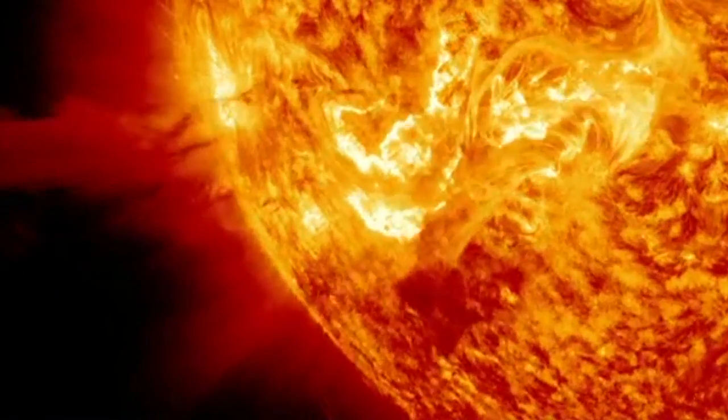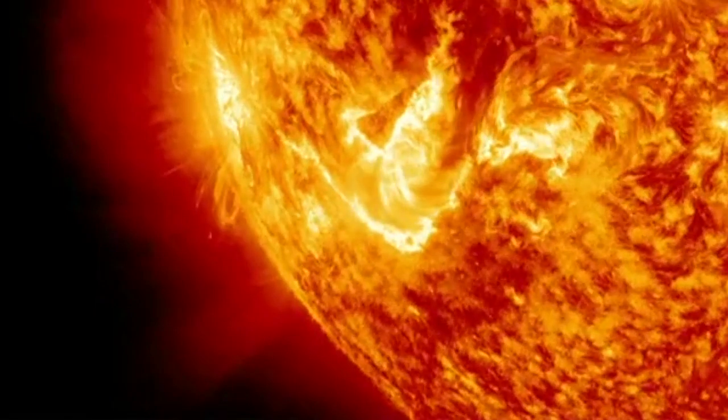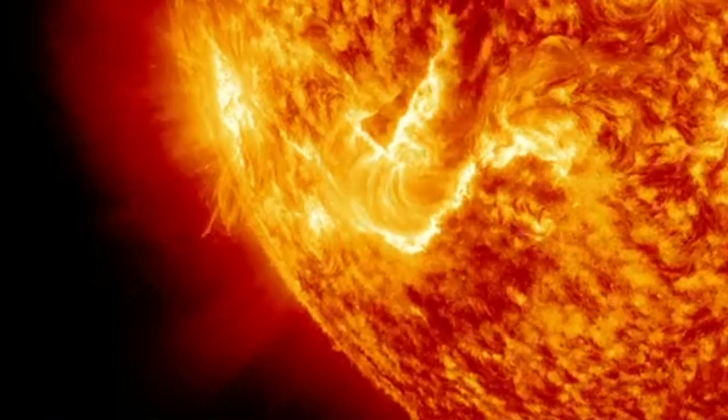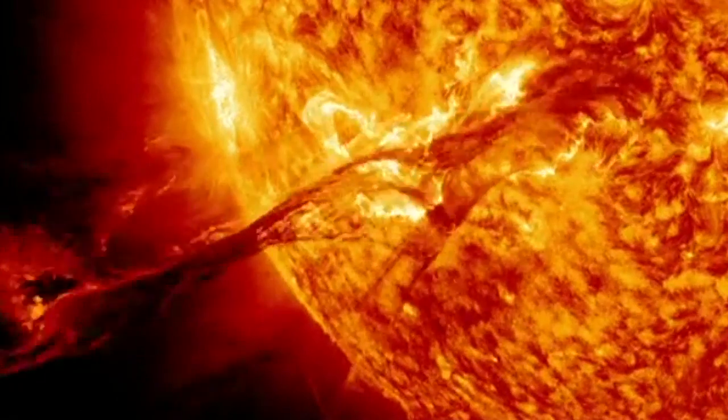This flare on the surface of the Sun announced the arrival of Solar Cycle 24. It is very likely we will see an increase in these eruptions from now through to the end of the year 2013.